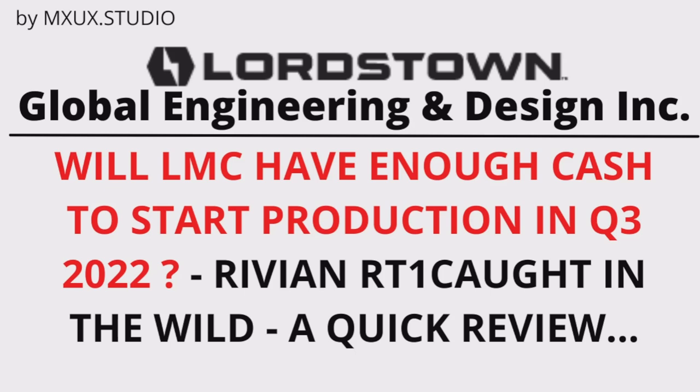Hi, this is MXUX. I just want to do a brief intro — this is a complicated topic. We're going to find out if Lordstown Motors is going to go broke by the time they reach the start of production in Q3 2022. I also have a quick review of a Rivian I happened to spot in the wild, seen in regular traffic, not at a special setting.